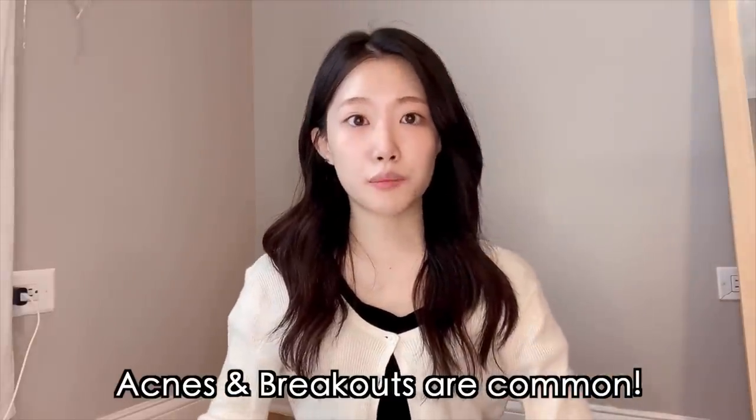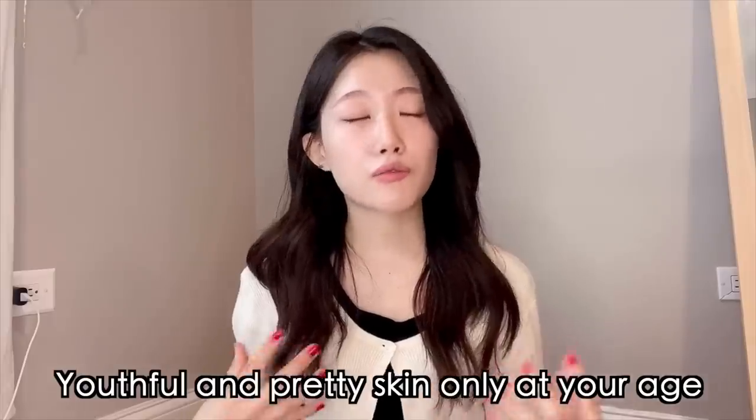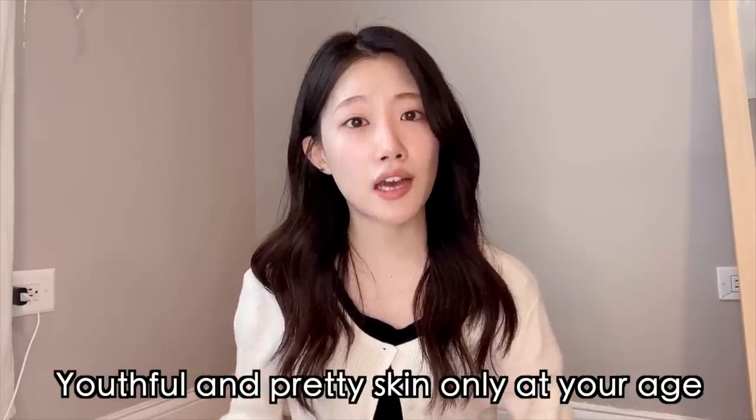I always get questions about skincare tips and how my skin looks so flawless. But let me tell you the truth — I occasionally get breakouts from weather changes, stress, or hormones right before my period. In the past I used to hide behind the camera when I planned on filming. But acnes and breakouts are very common, especially in your 10s and 20s. You should still remember that your skin at this age radiates a really youthful vibe and is naturally very young and pretty.